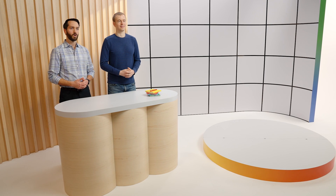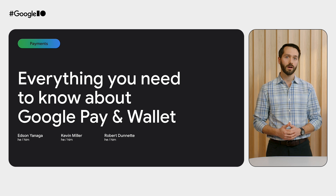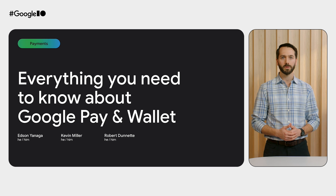Greetings, I.O. I'm Robert Dinnett. And I'm Kevin. Thank you for joining us today to hear about the latest features, news, and announcements from the Google Pay and Wallet teams. The past year has been full of exciting developments in the world of payments and digital valuables, and we've got a lot to share about all the ways we're working to make it easier than ever for you to bring helpful features built on the Google Pay and Google Wallet developer platforms to your users. So let's get started.